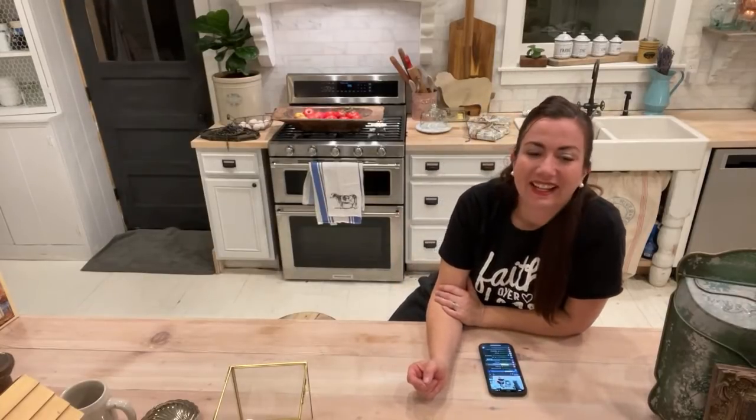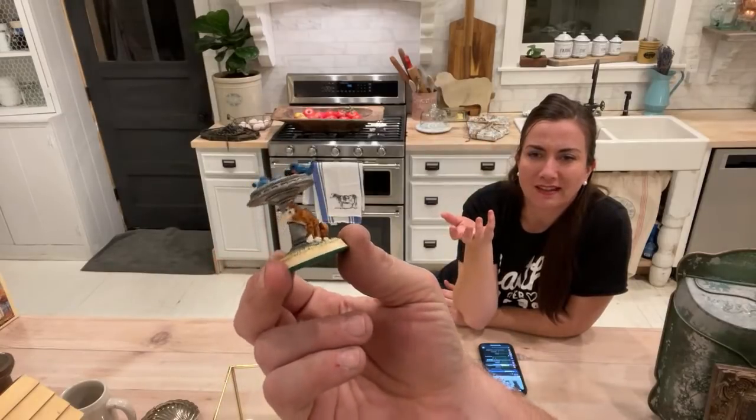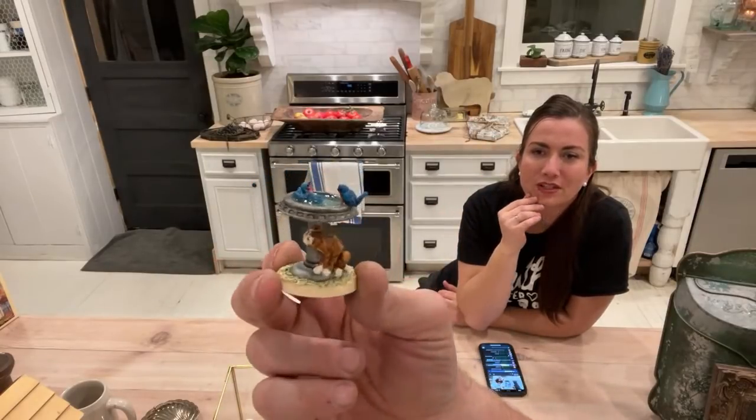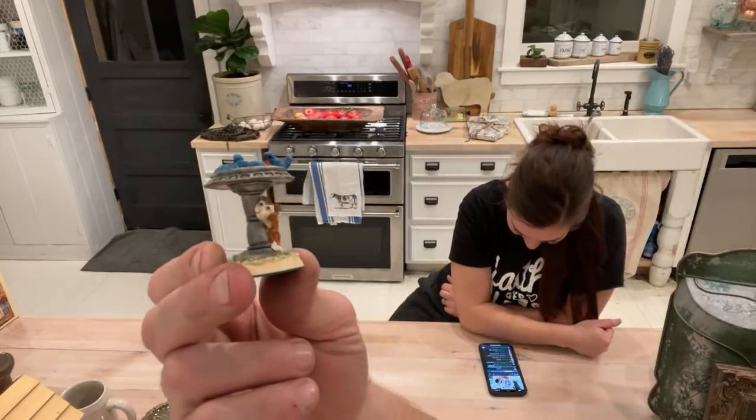This is also a Lowell Davis — it's called 'Bird in the Hand.' It's two little birds and there is a cat very mischievously waiting for them underneath. That's kind of funny.